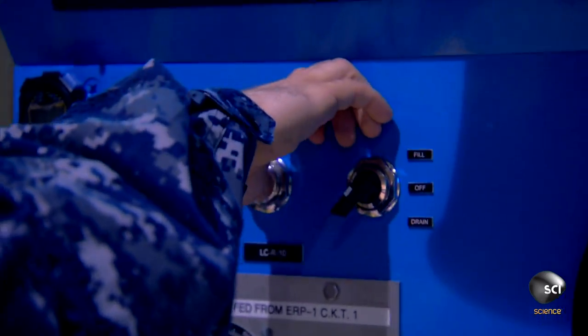The number one rule of submarine escape is never, ever hold your breath. Because the escapee is breathing compressed gas at depth and they travel through the water column, the pressure around them decreases. We are concerned with pulmonary overinflation syndrome, a potentially fatal condition that can cause the rupture of air sacs in a crew member's lungs.